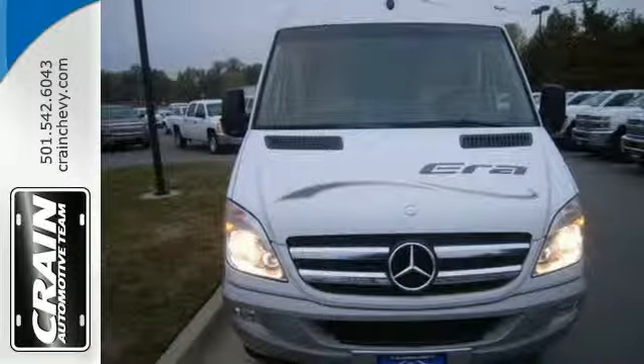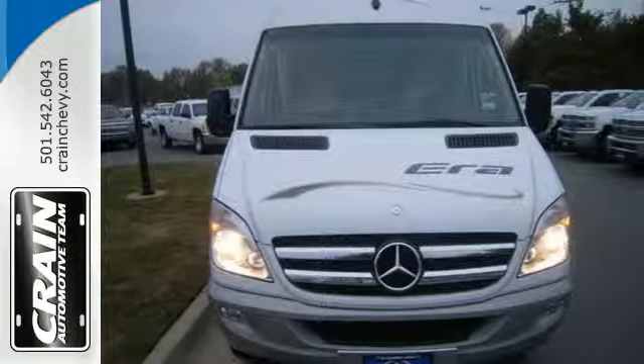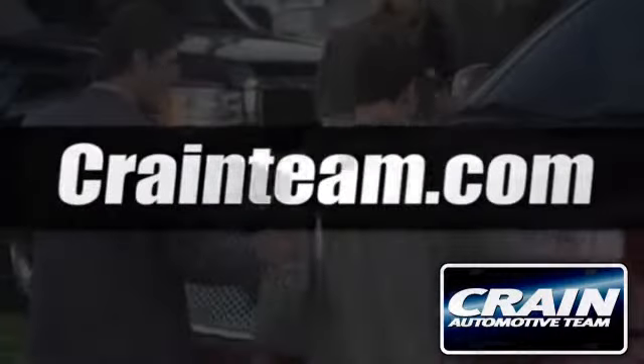Only the best should be yours. Stop in today. Visit us anytime at Craneteam.com.